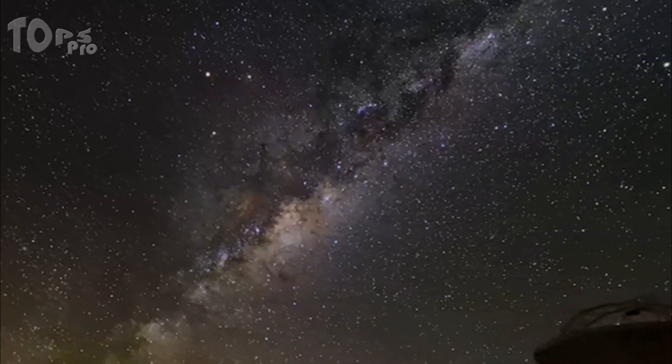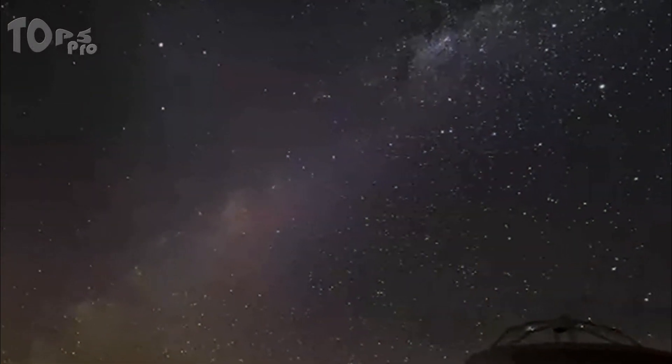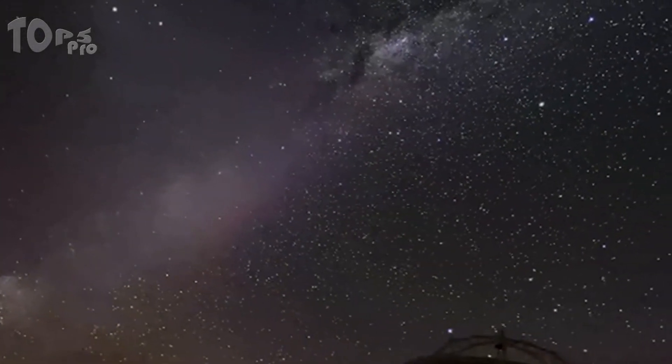A galaxy is a gravitationally bound system of stars, stellar remnants, interstellar gas, dust, and dark matter.